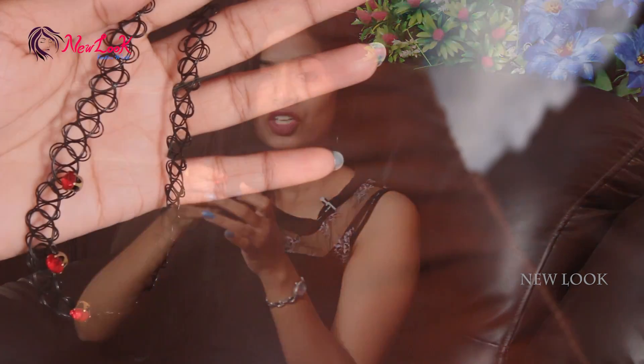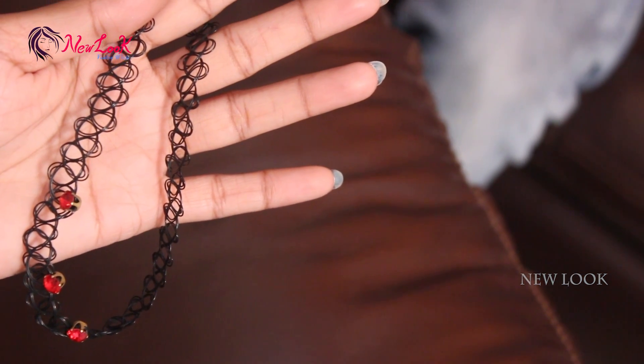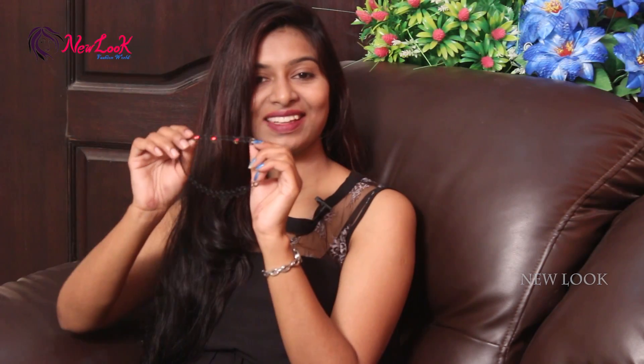We have matching accessories as well. The chokers are amazing — it's fashionable. If you have a matching color, you can also use yellow chokers or stone chokers. If you use a matching color, you can use a beautiful choker.